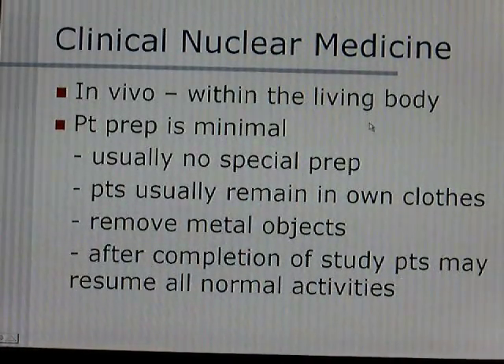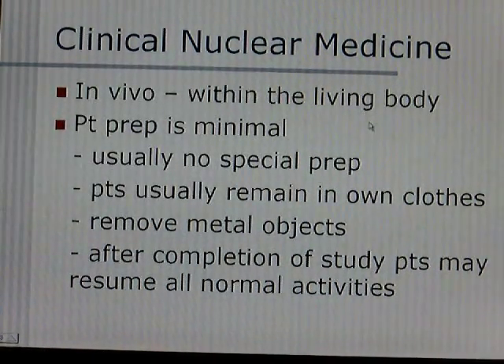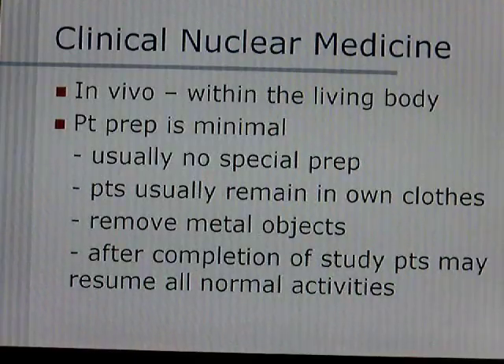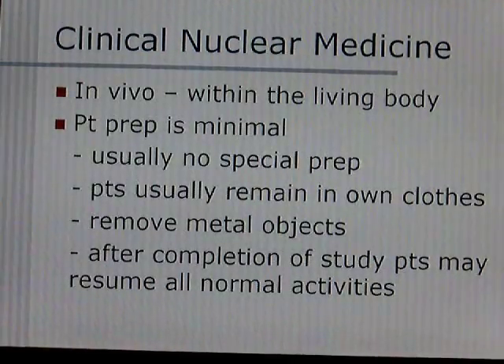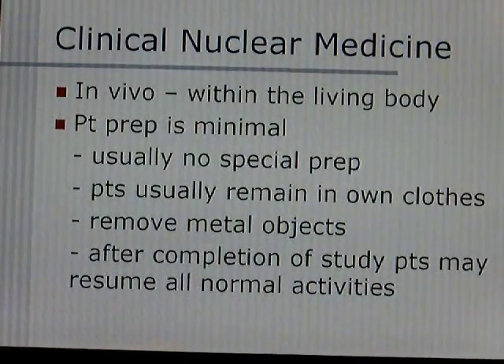The patient preparation is very minimal in nuclear medicine. There's usually no special preparation. Patients usually can wear their own clothes — they don't need to change. They do need to remove all metal objects because that can cause artifacts and interfere with the images created. After the completion of the study, patients can usually resume all their normal activities without any special rest.